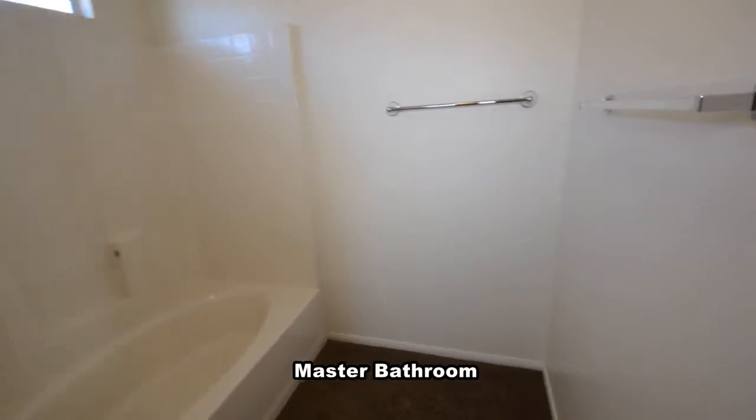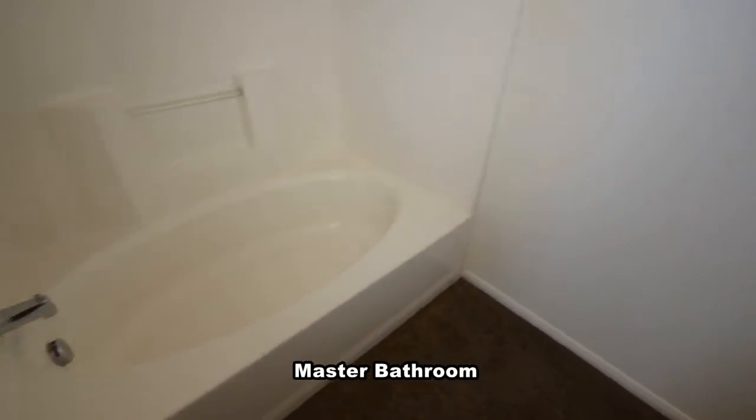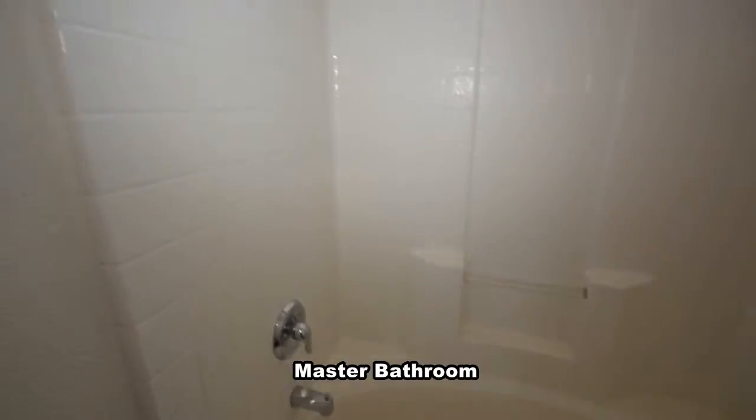The master bathroom has a one-piece tub shower combo, double sink vanity, and a water closet.